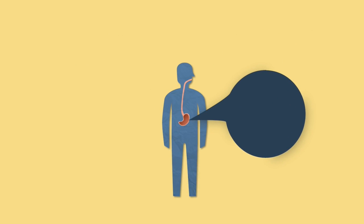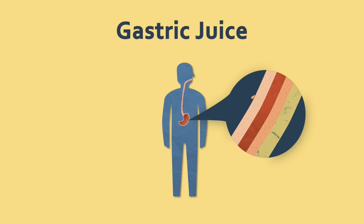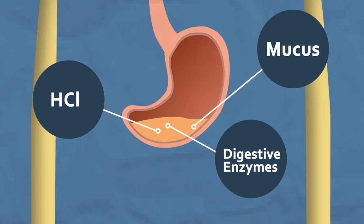The innermost tissue in the stomach is called the mucosa. This layer contains cells that secrete something called gastric juice into the stomach. This isn't the kind of juice that I would have with my breakfast in the morning. It contains mucus, digestive enzymes and hydrochloric acid.